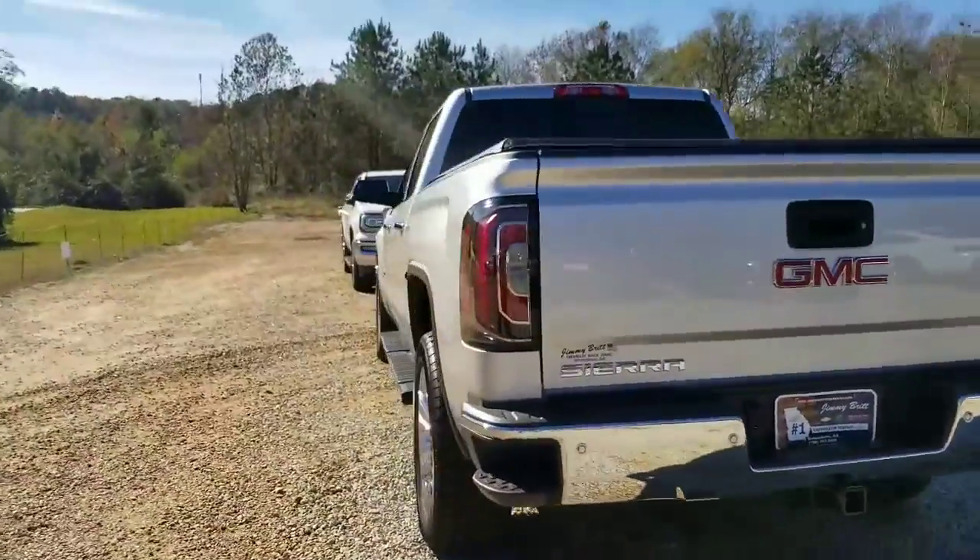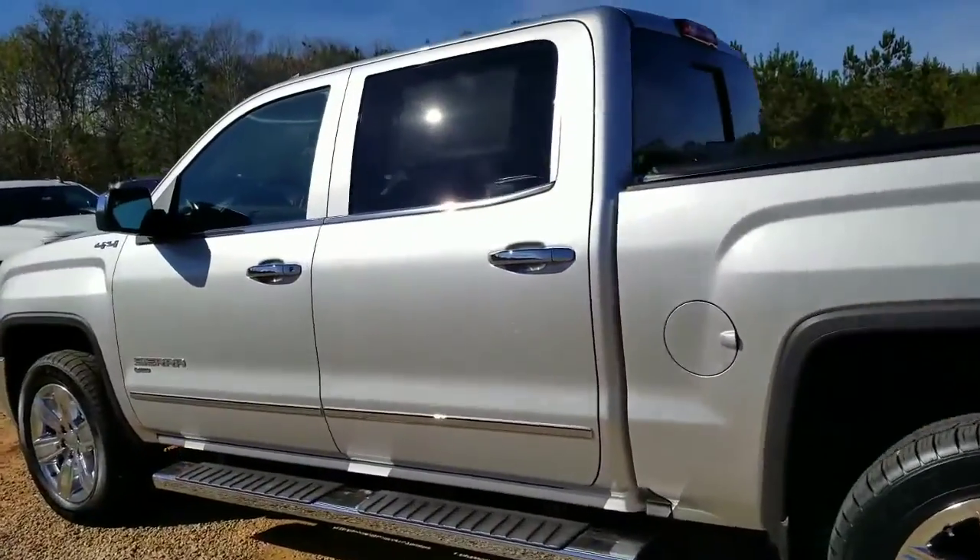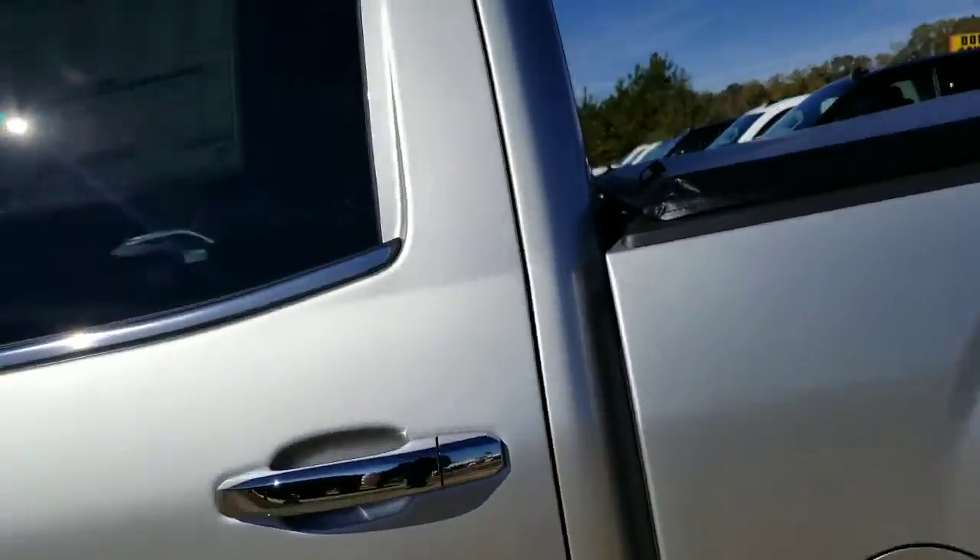We've got some great discounts going on currently on this 2018 Sierra. Don't miss out because there's not many left — been selling these like hotcakes and it's not going to last long.